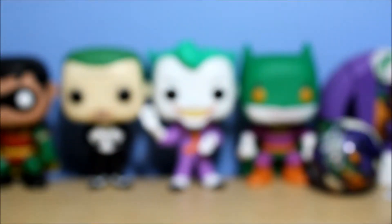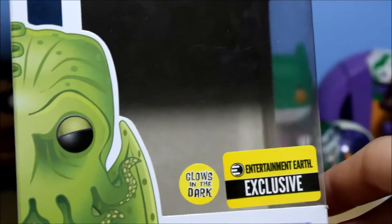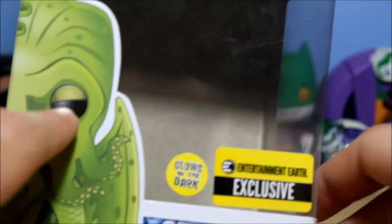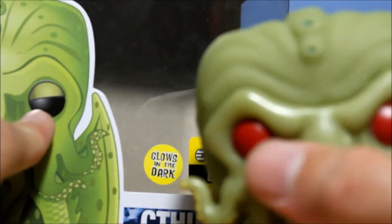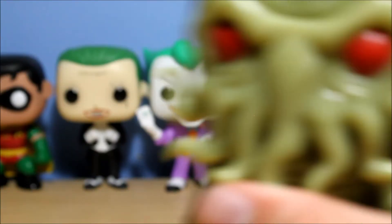I did notice the eyes are red, but on the box the eyes are black. Maybe the regular non-exclusive version of Cthulhu that doesn't glow in the dark has black eyes, and maybe the eye sockets are also different. As you can see on this one there are no eye sockets visible. Or maybe that's just the picture — the picture's not always accurate.